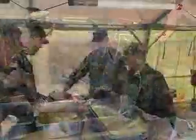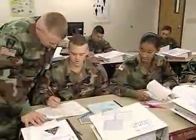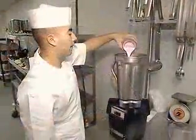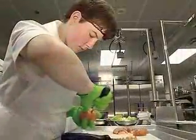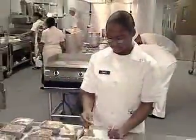Prior to receiving training as a nutrition care specialist, you must qualify as a food service specialist. The Army will then train you to modify recipes for dietary restrictions, to use a variety of cooking methods and equipment to prepare modified as well as regular diets, and to weigh, measure, and accurately label each special diet item.